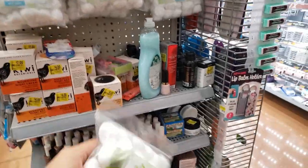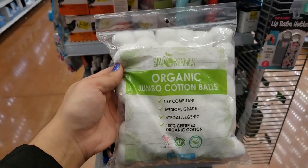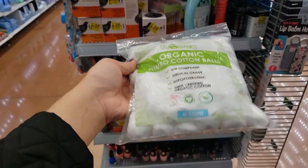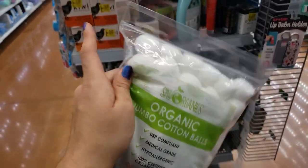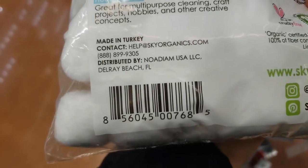I'm in the beauty section and everything here is clearanced out. They have organic jumbo cotton balls — a 60-count pack. These were $1.98 and they're coming up as only $0.98. Here is the UPC. There are a bunch of those over here.